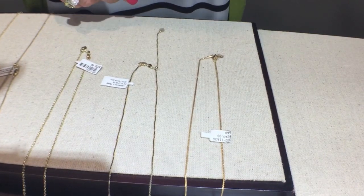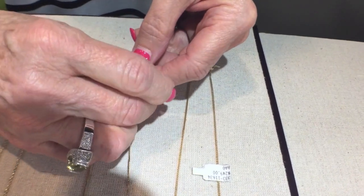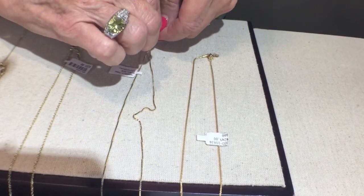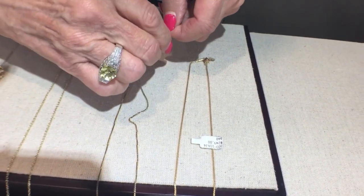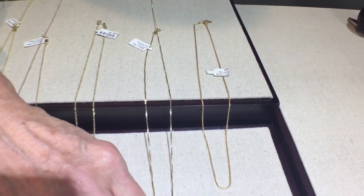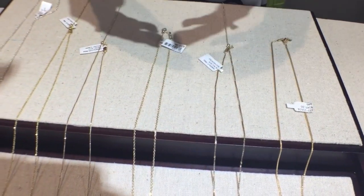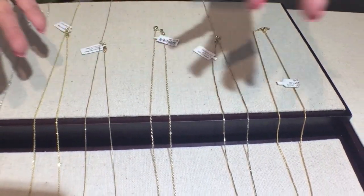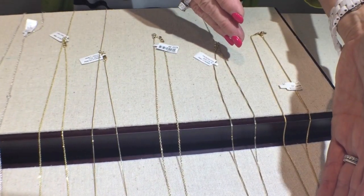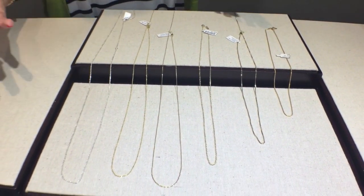We also have adjustable chains. With the adjustable chains, you just pull and you can make the chain go from long to short or short to long. It gives you the benefit of having one chain that you can wear in multiple different ways. The chains come in all different styles — box, cable, snake chain, and all different options are available with the adjustables. You can get them in a mid-length or a longer length, giving you lots of options — one chain without having to have many.